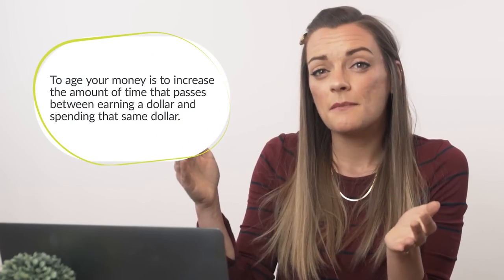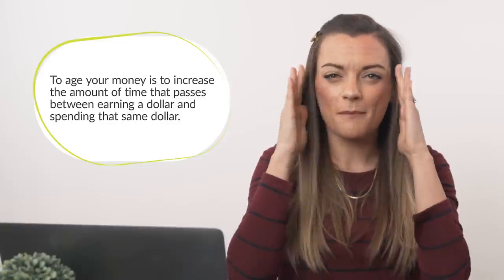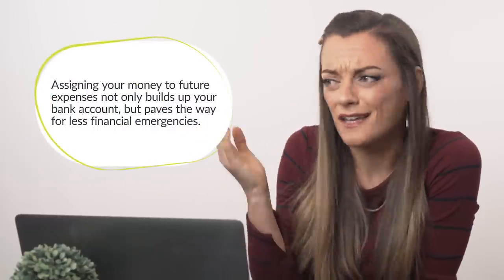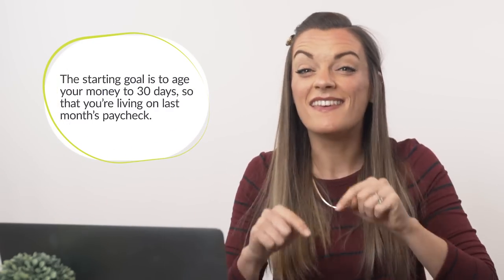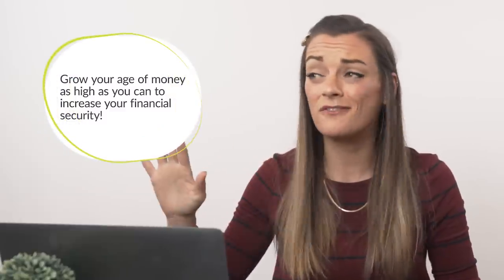Which brings us to the final rule of the set, rule four: age your money. To age your money is to increase the amount of time that passes between when a dollar enters your bank account and when that same dollar is spent. As your mindset about money begins to change, you'll notice you and your partner feeling more purposeful with your spending, and saving money just naturally starts happening in the background. Like four months ago you didn't even have a compartment in your brain for car repairs, and now you have $600 set aside just for that — we call that leveling up. Eventually you'll be able to cover next month's bills with the money you earned last month. The initial goal is to age your money to 30 days, but if you stick to these four rules, you're going to find that buffer just continues to grow and grow. Knowing that you've got next month's expenses covered will bring you such a sense of security, relief, and confidence.